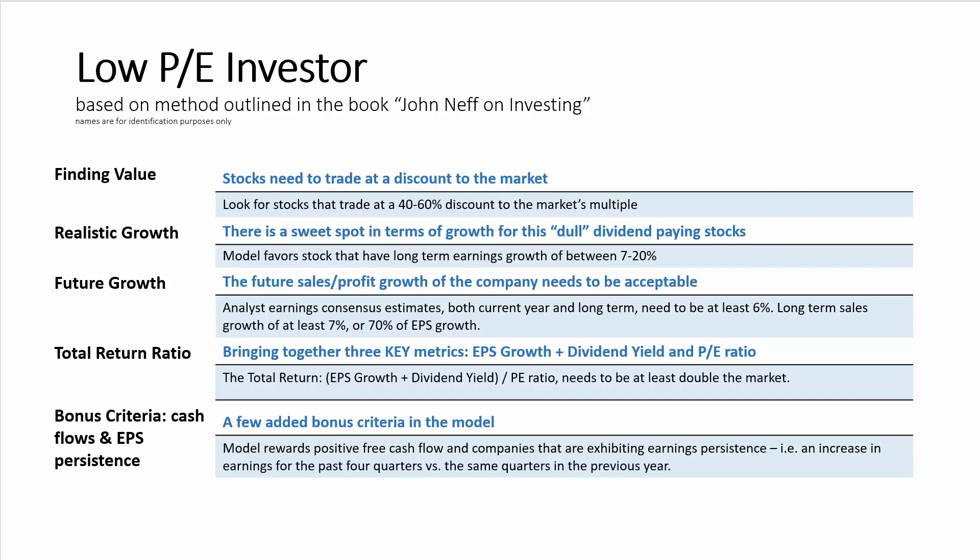Then it tries to find stocks with realistic long-term growth. The sweet spot here, especially for dividend-paying stocks, is to look for stocks that have long-term earnings growth of between 7 and 20 percent over a long period of time.